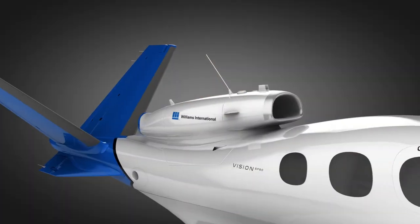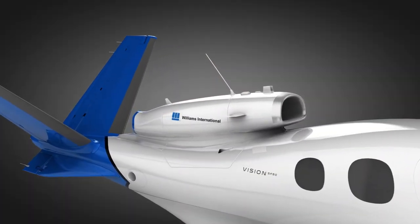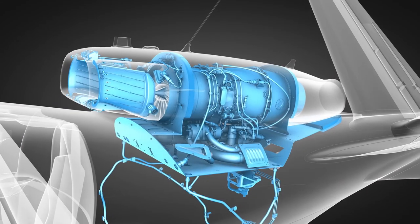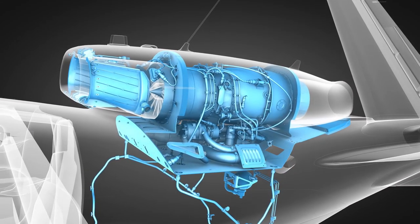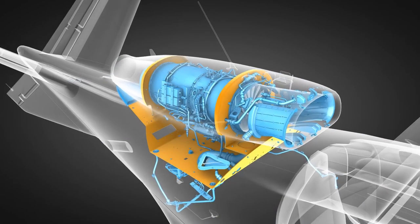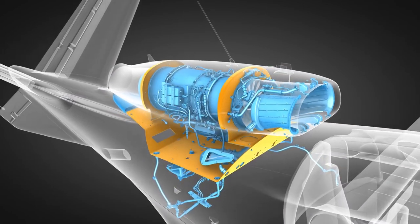An airplane must be designed so that a fire in the engine compartment cannot readily burn through the engine enclosure and cause additional hazards elsewhere in the aircraft. In your Vision Jet, this is accomplished using forward and aft firewalls and a titanium shield, along with special insulating material below the engine compartment.